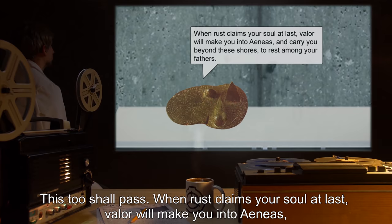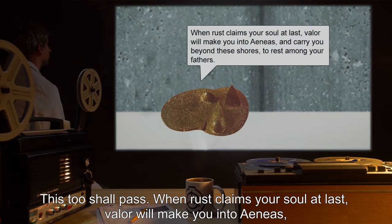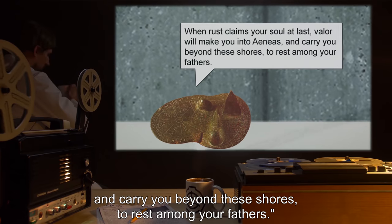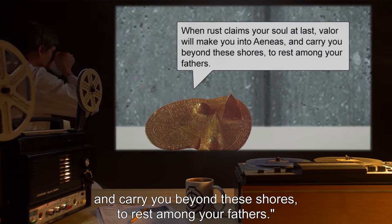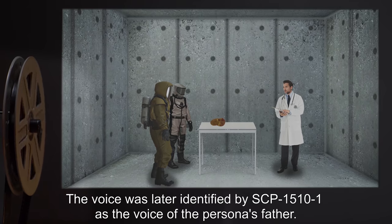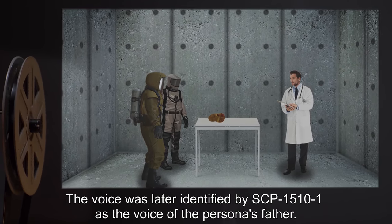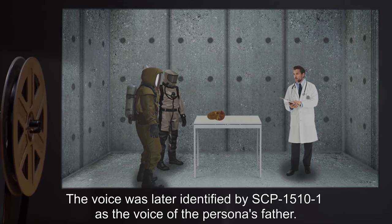"When Rust claims your soul at last, Valor will make you into Aeneas, and carry you beyond these shores, to rest among your fathers." The voice was later identified by SCP-1510-1 as the voice of the Persona's father. SCP-361 enters inactive state.